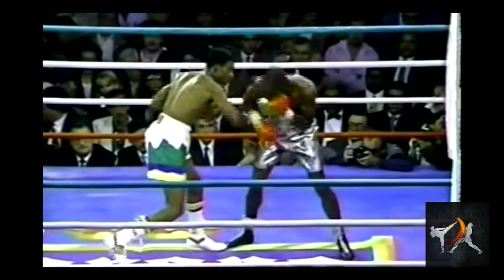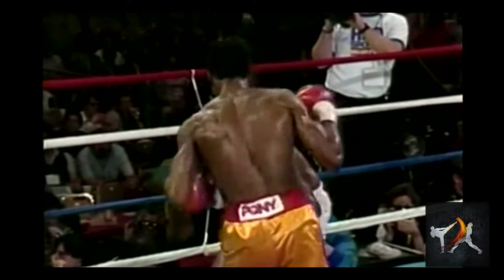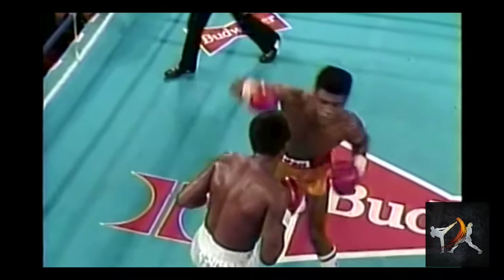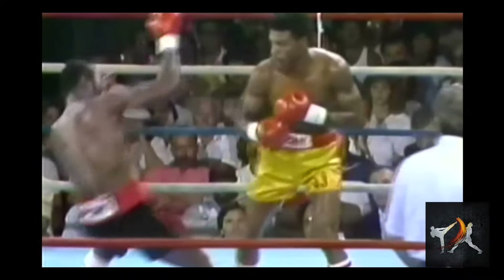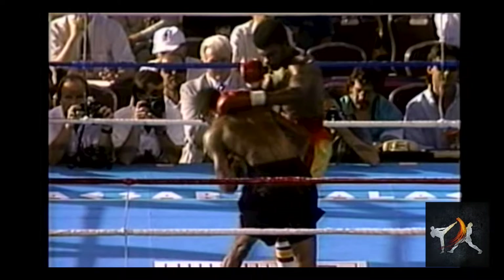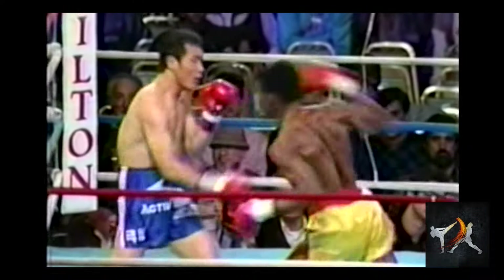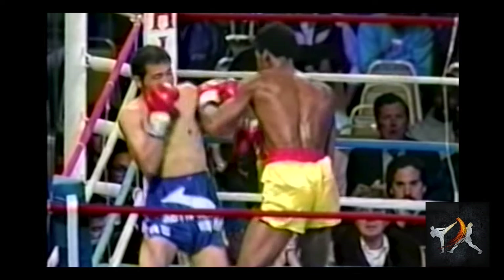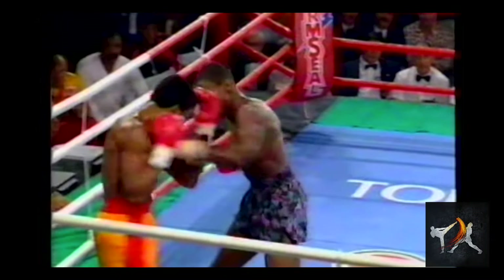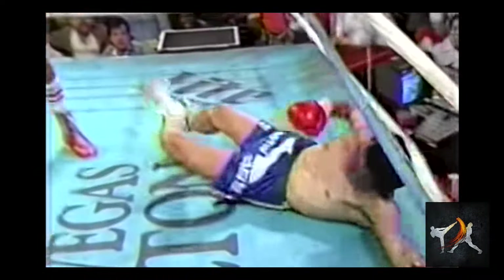Jackson had a gift for generating power even from bad positions, where he had no business scoring a KO, and he had a number of creative ways to do this. One of the things he excelled at was creating space for his shots in instances where there was no space. He did this by framing and pivoting to follow opponents, or by shuffling off-angle. Jackson could add a lot of momentum to even close-range punches by shifting in unusual ways, meaning that although his punch may have only traveled a short distance, he had put a lot of momentum into it. The thing about shifting is that it allows for a lot more hip rotation and follow-through.